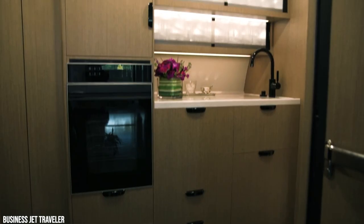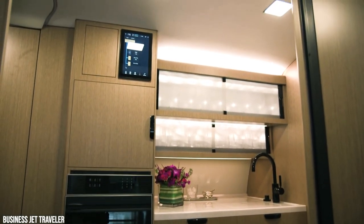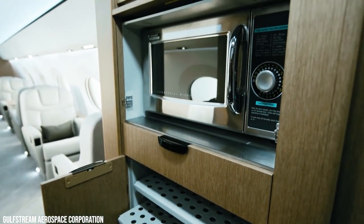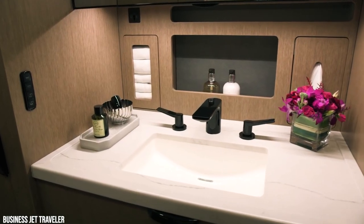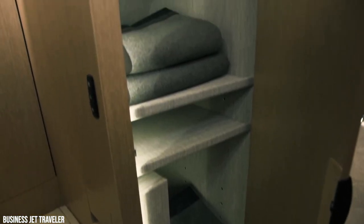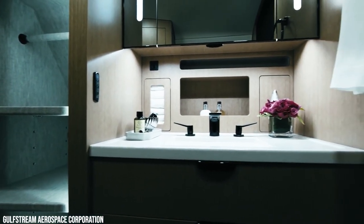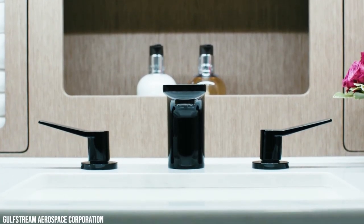The galley is equipped with a convection oven, storage for cold beverages, storage for glasswares, ice storage, and a microwave oven. The G400 also offers a state-of-the-art lavatory and ample space for storage. One of the three possible cabin configurations also offers a second crew lavatory in the front, complete with toilet and a sink.